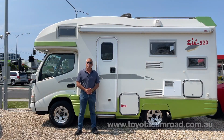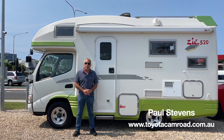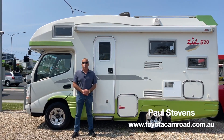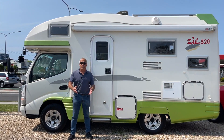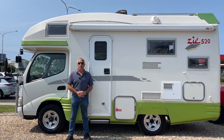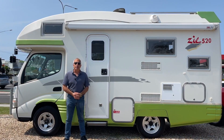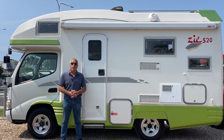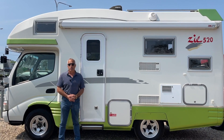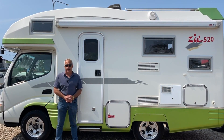Welcome to toyotacamroad.com.au. My name is Paul Stevens. Today we're going to be talking about the fabulous, the amazing, the awesome 200 series Toyota Camroad. Behind me is the one that we're going to demonstrate to you. It's one of several models that are now available to be imported out of Japan. This one is the ZIL 520.